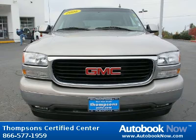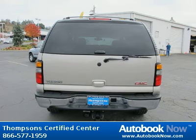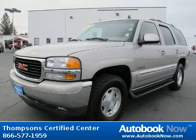This 2006 GMC Yukon is available at Thompson Certified Center in Cameron Park, California. This Yukon has a beautiful light pewter metallic color and it has 96,000 miles on it.